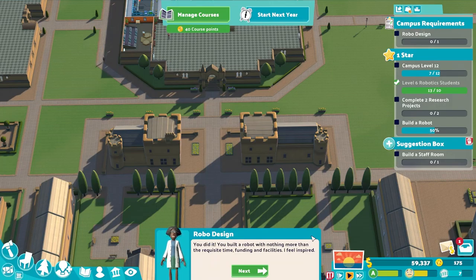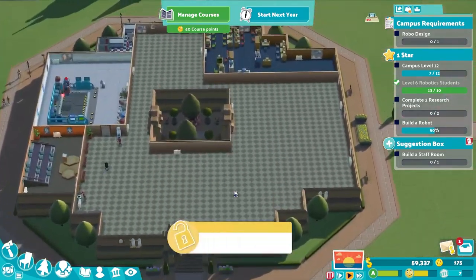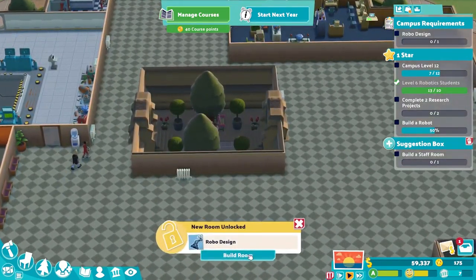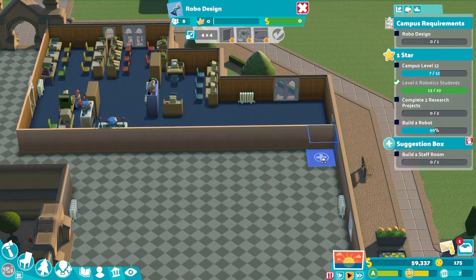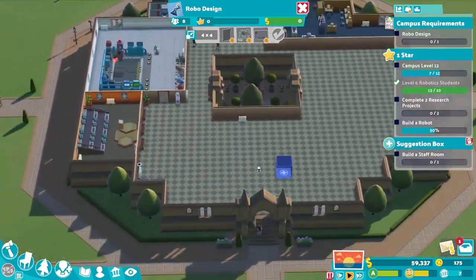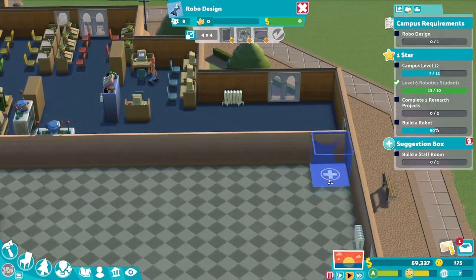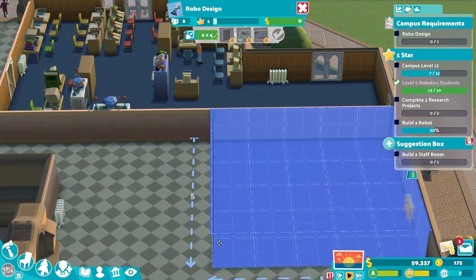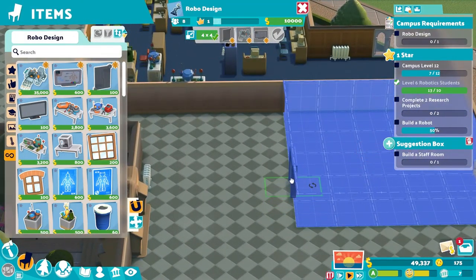The end of year results have been released. 'You built a robot with nothing more than requisite time, funding, and facilities — I feel inspired. In fact I've written the plans for a robo design room; hopefully your next robot can be even more brilliant.' I like that — maybe we'll get that robo design room built. So we can build this room — do we want it over here? I feel like we could, nothing wrong with that.